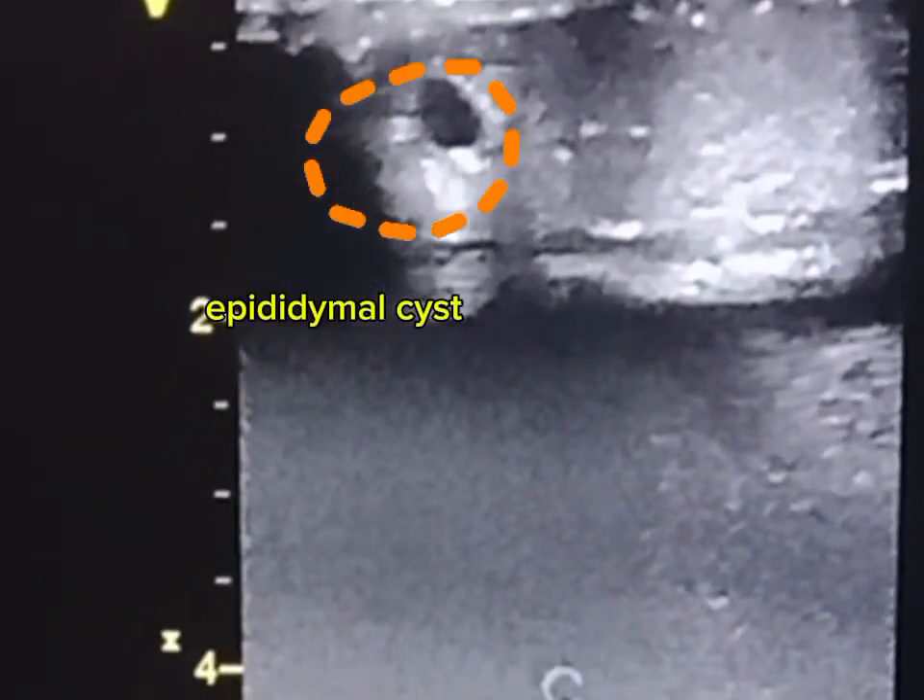Just like the right side, testicular microlithiasis and epididymal cyst are also seen in the left.